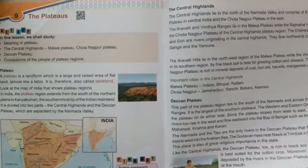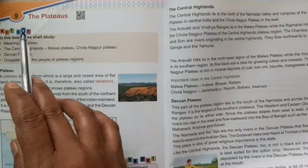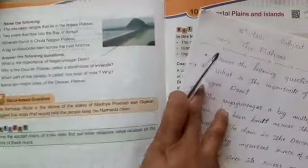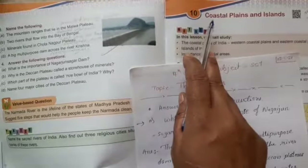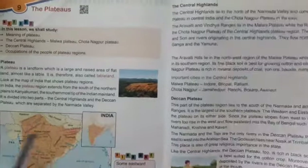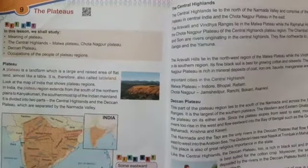Hello kids, today we are going to revise lesson number 9 and lesson number 10: the plateaus and coastal plains and islands, because we have a second semester exam soon.